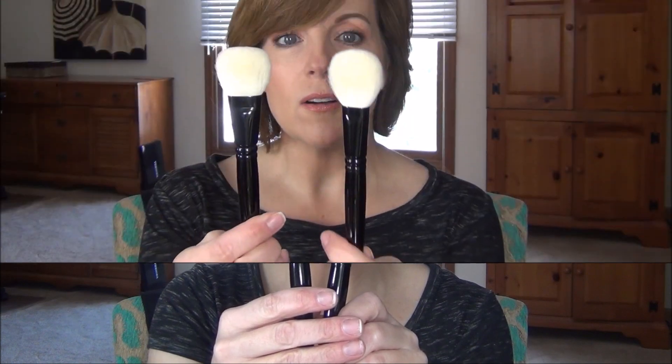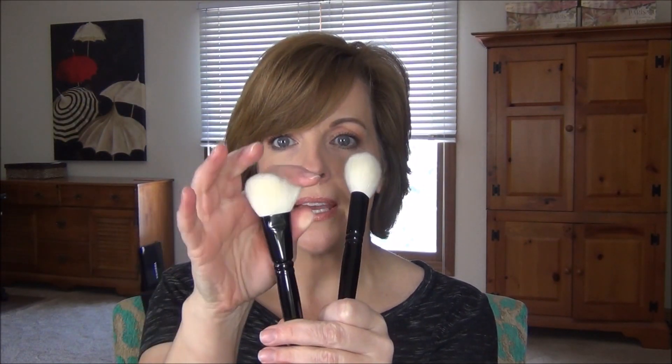Brush 12 is similar to brush 11 but much more dense and slightly shorter. I don't have this one from his other set to compare it to. This is great for buffing in bronzer or powder. The head is a little bit thicker and slightly flatter across the top - best for buffing. Beautiful and just as soft.